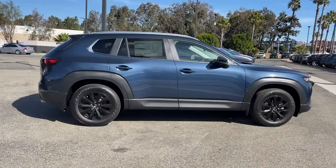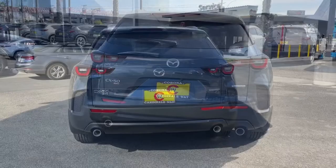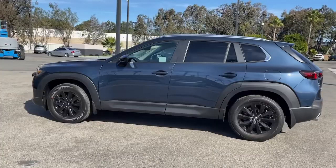You'll have love at first sight with the 2023 Mazda CX-50. See for yourself when you take it out for a test drive. Our professional staff looks forward to giving you excellent service.